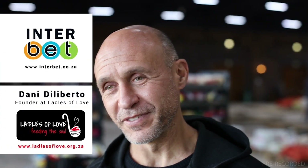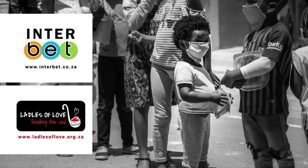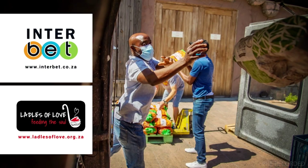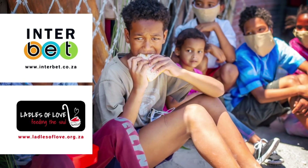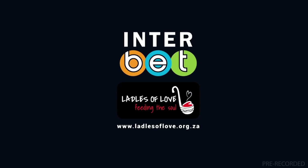My name is Danny Deliberto, founder of Ladels of Love. It was founded back in 2014. Communities we work with are all over the peninsula and we're working with 138 beneficiaries now. We've grown exponentially. We've been able to do that because of all the kindness that we have experienced from individuals and corporates such as Interbet, who just want to be part of the change.